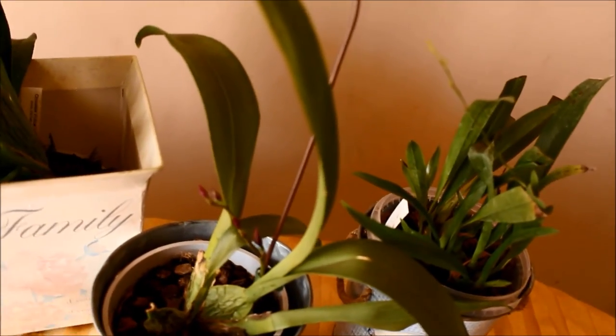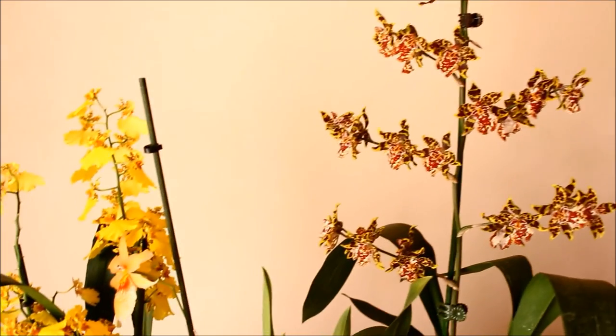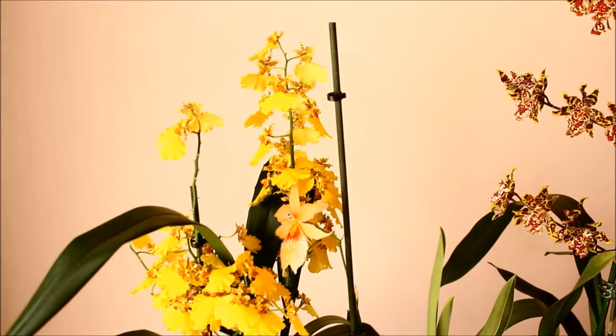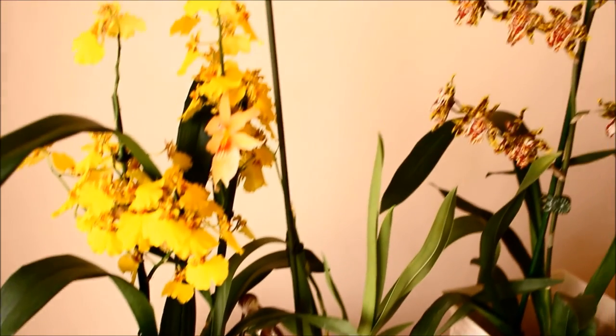All right, thank you so much for watching. This has been Lala with TheRainQueen.com giving you an update on my Oncidiums. Please remember to like, comment, and subscribe for more orchid and plant videos. Until next time, bye-bye.